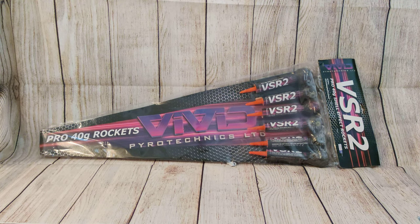This is a product description for the VSR2 rockets from Vivid Pyrotechnics. These are 1.3G effect rockets. Each rocket contains 40 grams of net explosive content, so the pack has a total of 240 grams. These are all Category 3 fireworks, so you're going to need a 25 metre safety distance for them and they should reach about 30 metres in height before they break, and that's wind dependent.